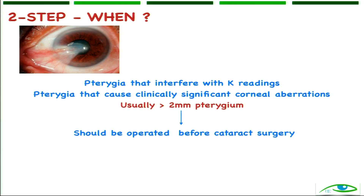When do we do a two-step surgery? As discussed in the previous slides, the general rule of consensus is: if the pterygium is 2 millimeters or more into the cornea, try to go for a two-step surgery. But there are caveats, which we will show in the clinical examples.